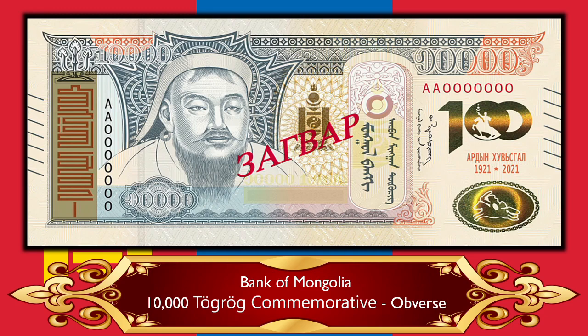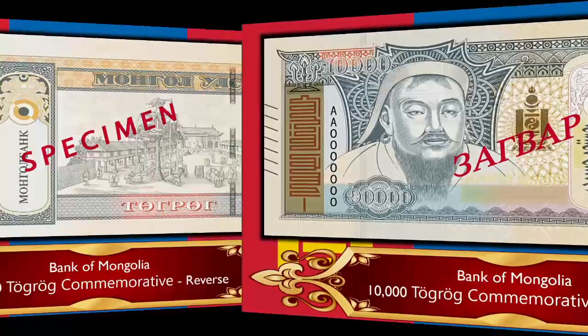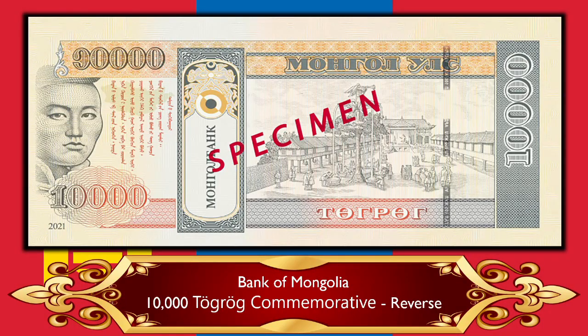If you know what the centenary is celebrating, please leave it in the comments — everyone will appreciate it! Looking at the reverse, what I love about these banknotes — like Japanese yen — is that the vignettes look hand-drawn rather than photographic, which is a really cool style. Mongolian banknotes have a very unique flavor; they look almost document-like. On the reverse I'm not quite sure what is depicted — possibly a town square or temple — but it's pretty cool.